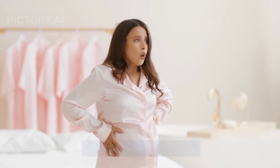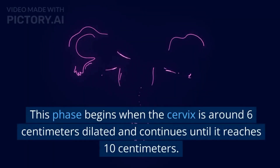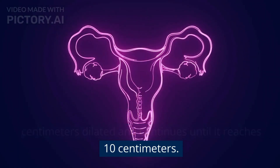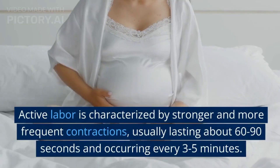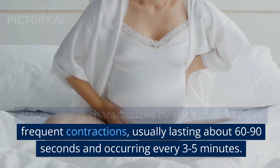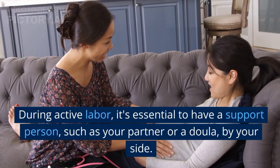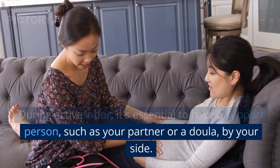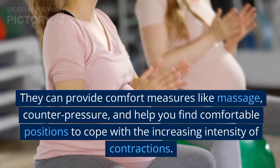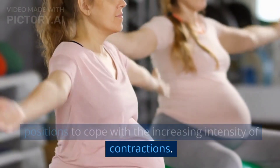Stage 2: Active Labor. Moving on to the second stage of labor, which is active labor. This phase begins when the cervix is around 6 centimeters dilated and continues until it reaches 10 centimeters. Active labor is characterized by stronger and more frequent contractions, usually lasting about 60 to 90 seconds and occurring every 3 to 5 minutes. During active labor, it's essential to have a support person, such as your partner or a doula, by your side. They can provide comfort measures like massage, counter-pressure, and help you find comfortable positions to cope with the increasing intensity of contractions.